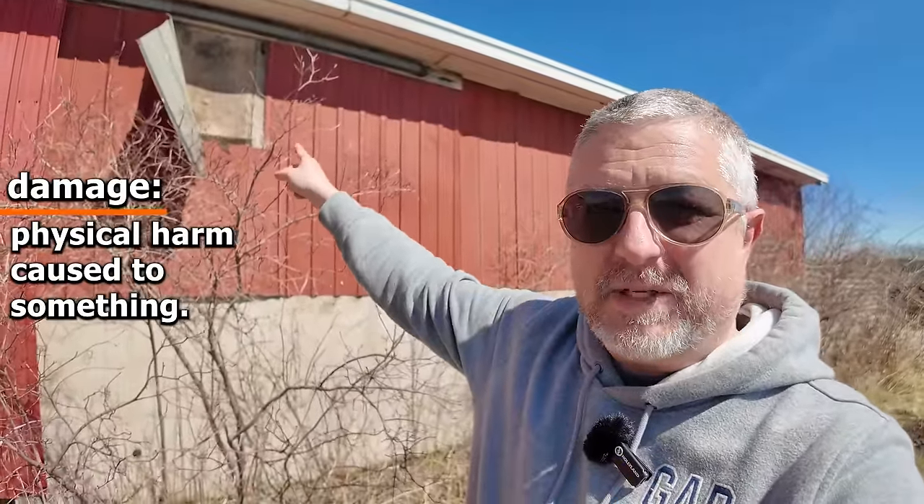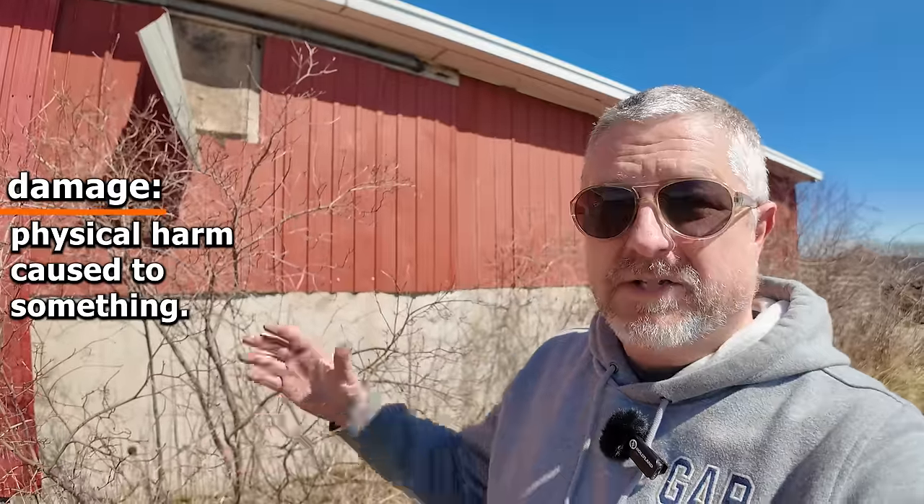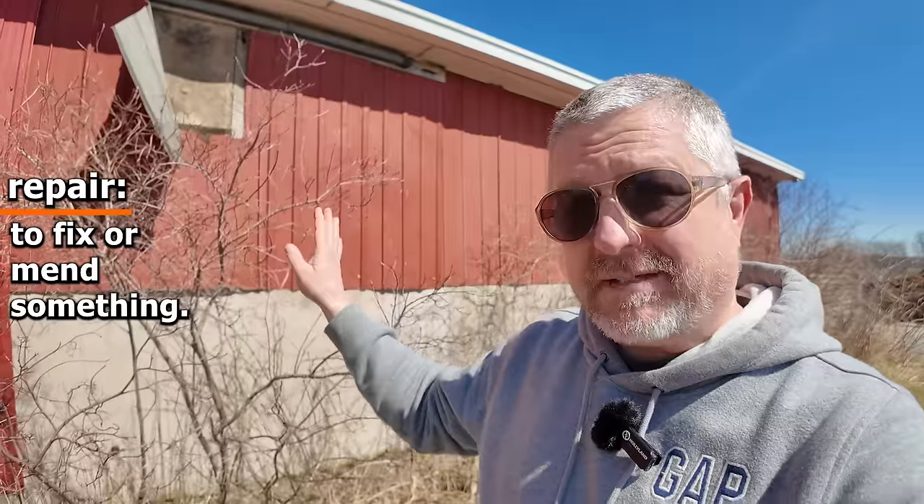Sometimes during the long, cold, windy winter, some things get damaged. You can see there's a piece of metal that's starting to come off my barn there — so I have some damage on my barn. When I see damage, I make a note of it because I'll need to repair that in the future. Often in the spring, after a long winter, you see things that are damaged and you know you'll need to fix them.